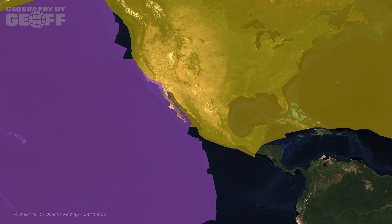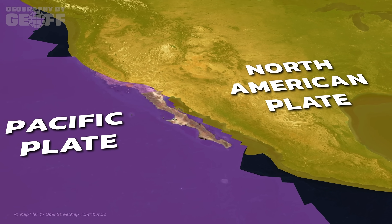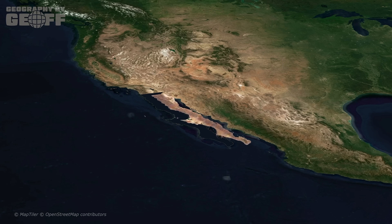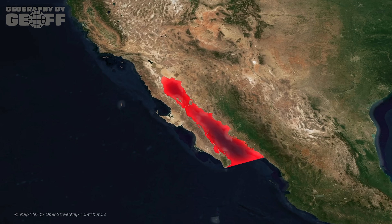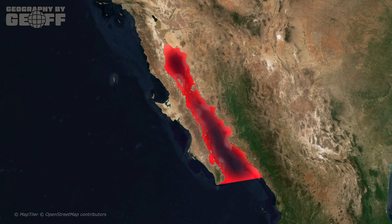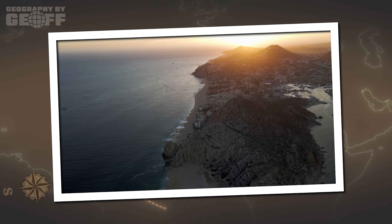The Gulf sits directly on top of a boundary between the Pacific Plate and the North American Plate. Millions of years ago, the Baja Peninsula was glued to the Mexican mainland. But tectonic forces began to unzip the continent, dragging Baja northwest and opening up a massive rift valley that the ocean rushed in to fill. But here's the first thing you need to realize: that process isn't finished.